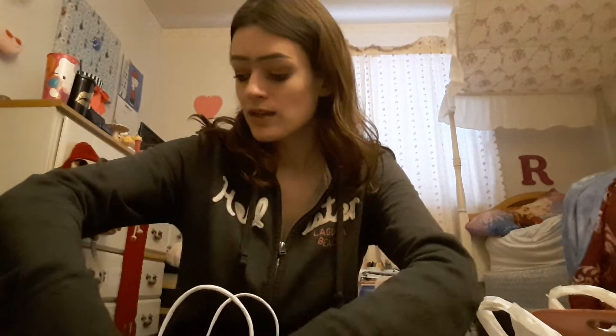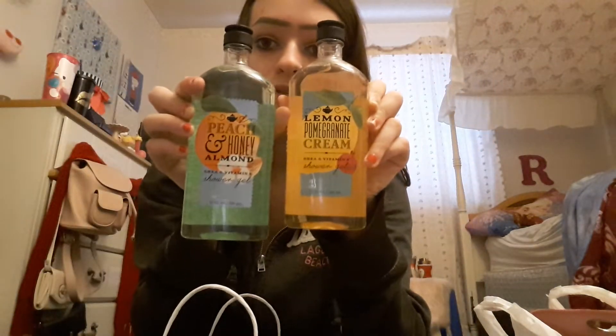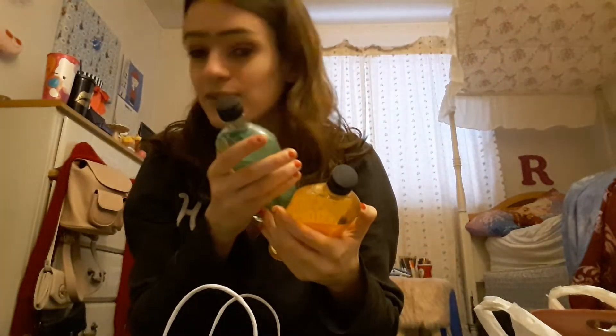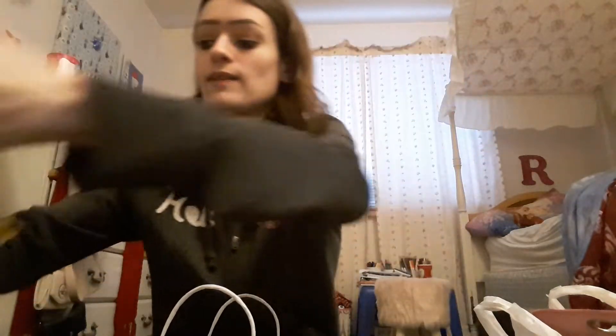Next I got these two shower gels. The first one is Peach and Honey Almond — these were on the 75% off rack — and then this one is Lemon Pomegranate Cream. They're really cute and they smell good. These were $3.12 each.